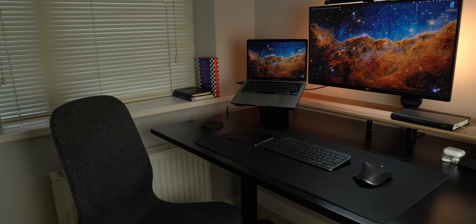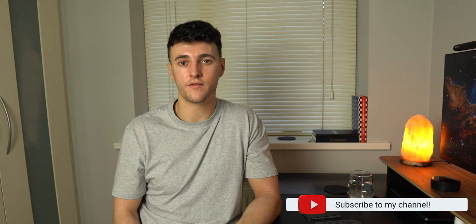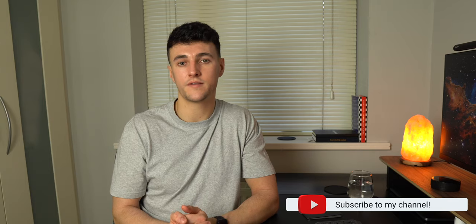That's it for my desk setup for 2023. No doubt it'll change throughout the year — I might look into getting some speakers — but that's how it is right now at the start of 2023. Thank you so much for watching, I hope you enjoyed, and I'll see you in the next one.